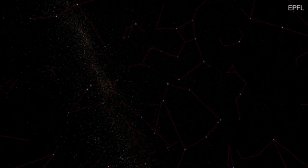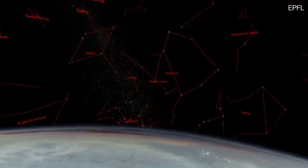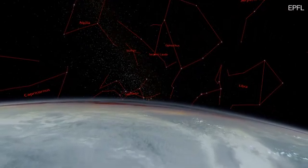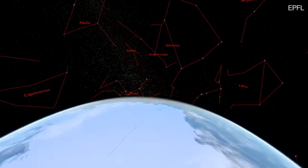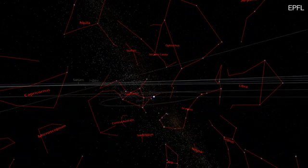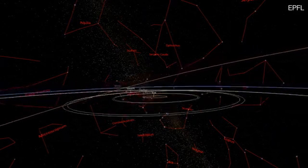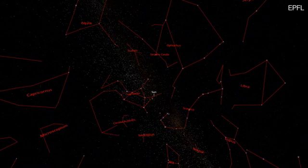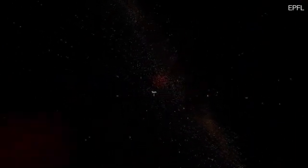Beyond the local stars that draw familiar constellations from the night sky in the neighborhood of the Earth, in addition to our own Milky Way, billions of galaxies are spread throughout the observable universe. Moving faster than light, we will take you through space in a journey from our place in the Milky Way all the way out to the large-scale structures of the visible universe, and we'll tell you about how we're mapping it out.